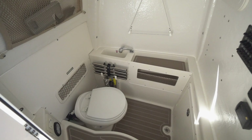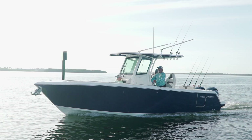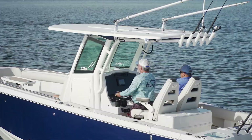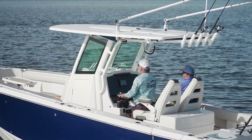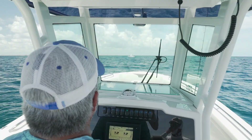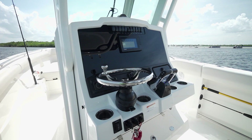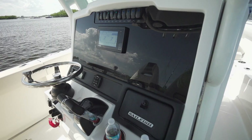Another detail that will affect your user experience at the wheel is the helm layout. Sailfish has brought a new look to the 272 with a very stylish three-sided glass enclosure under their hardtop. This is a look that's gaining popularity and their version works perfectly — it protects you from the weather and the large top provides plenty of shade for everyone. The black acrylic dash panel is angled perfectly for optimal visibility and large enough to accommodate all instrumentation and a 16-inch MFD screen.